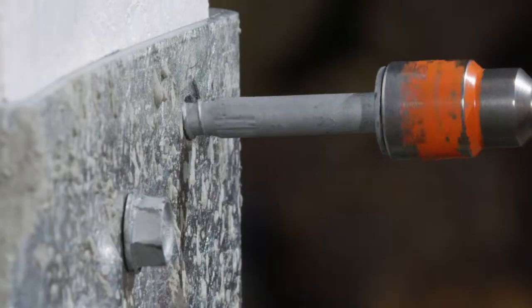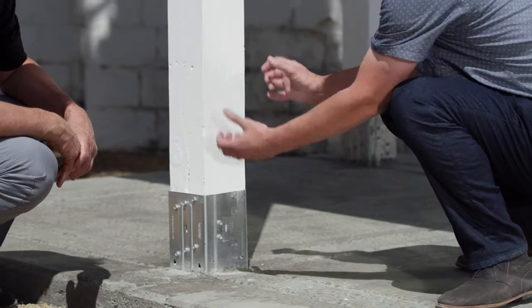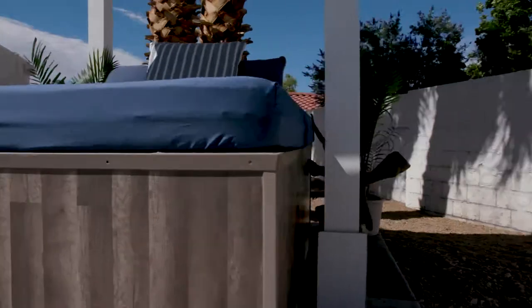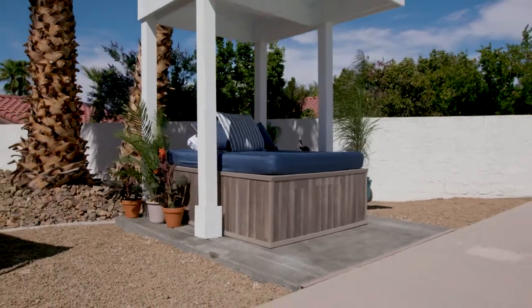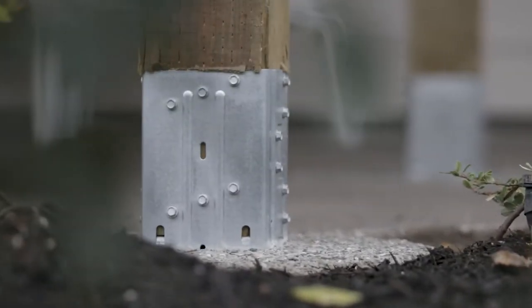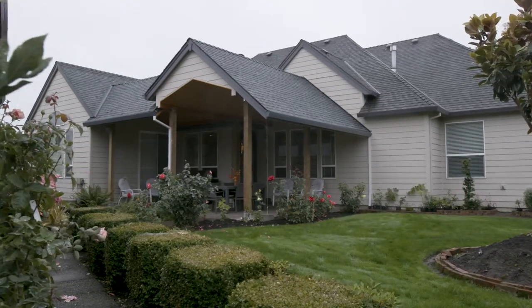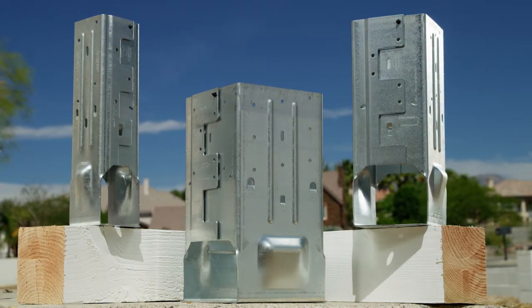Using an off-the-shelf product like this really streamlines the design process for us. It's also a much more cost-effective way of designing. When we come to our clients with big ideas and we talk about doing very open spaces, a product like this allows us to meet the budget that our clients have given us and allow the indoor and outdoor space to be blurred.